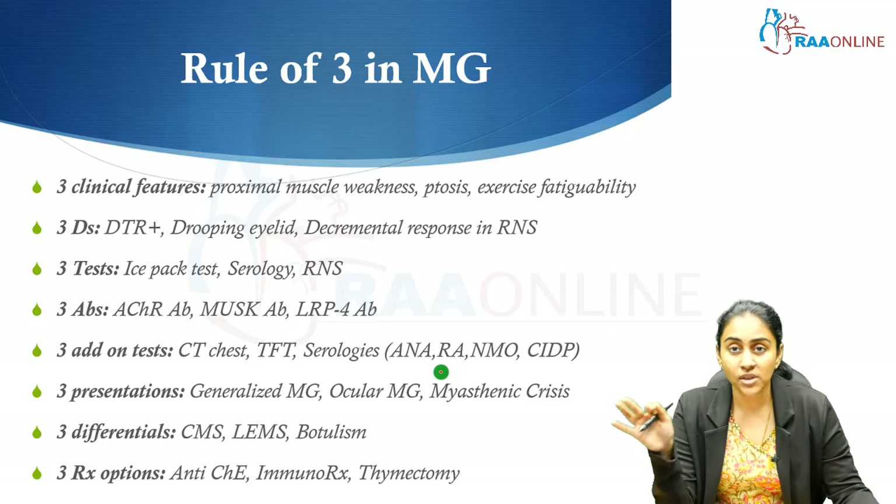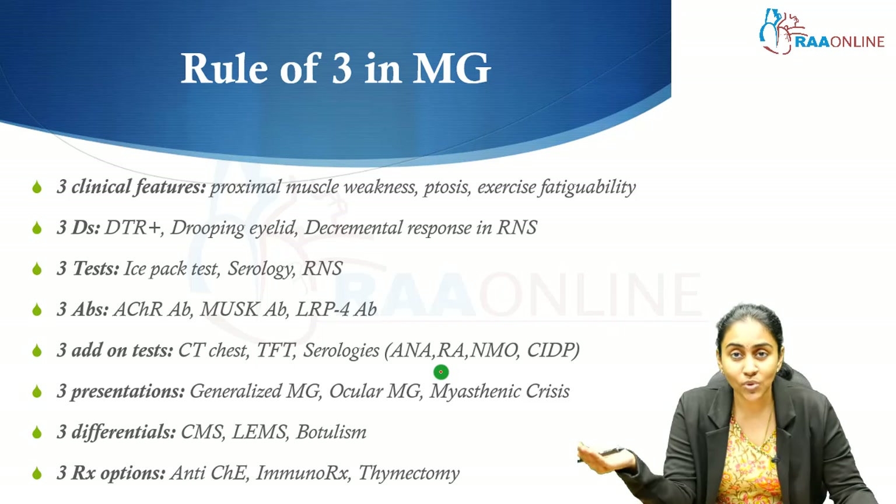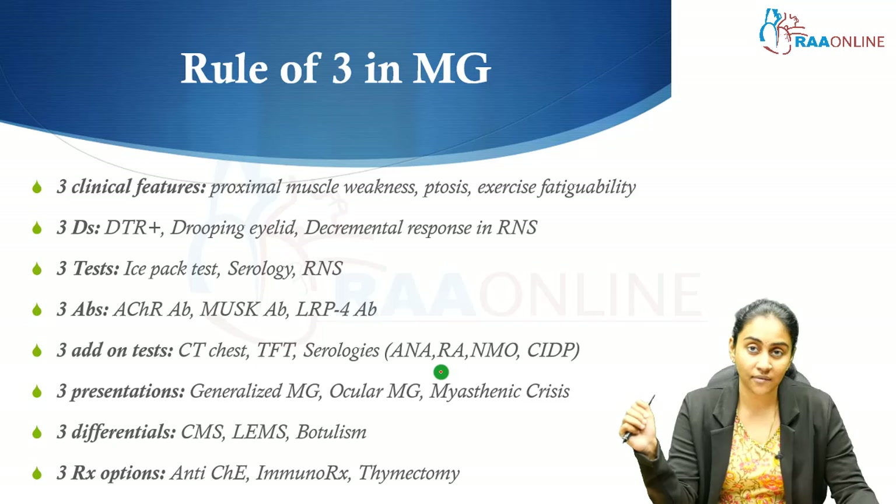Three treatment options for myasthenia gravis: first, anticholinesterase agents like pyridostigmine; second, immunotherapy — typically glucocorticoids combined with a long-term immunosuppressant such as mycophenolate or azathioprine, with rituximab and eculizumab as more recent agents (rituximab particularly useful in MuSK antibody-positive disease); and third, thymectomy — essential for thymoma, and also beneficial in non-thymomatous acetylcholine receptor antibody-positive generalized myasthenia gravis.